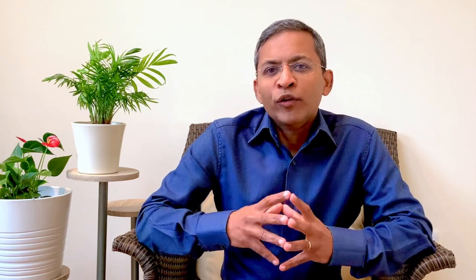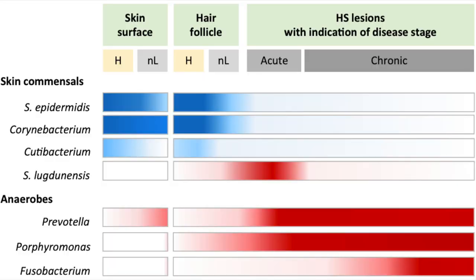We need to understand the special characteristics of the skin affected by Hidradenitis. The skin folds contain a high density of hair follicles and apocrine units. They differ from other areas by the higher temperature and moisture, reduced oxygen availability, and linked to that, the microbiome composition. In the skin folds of healthy individuals, there are predominantly gram-positive cocci and some anaerobic bacteria.